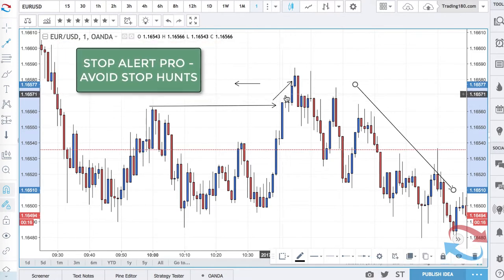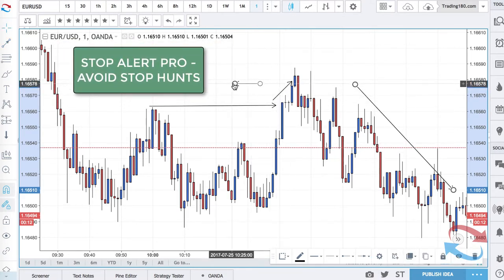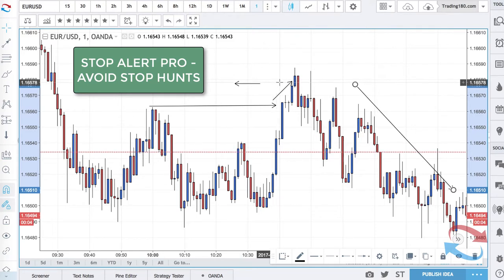If you had a stop alert, what would happen is you wouldn't be stopped out. You would set a pending alert here, so on your broker it would alert you that price is touching your price limit.